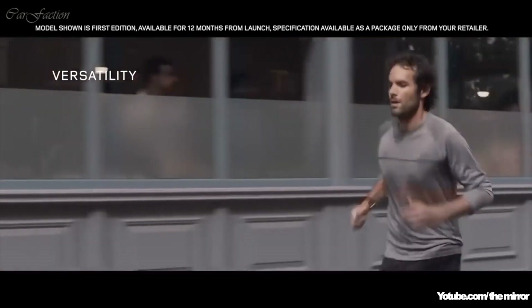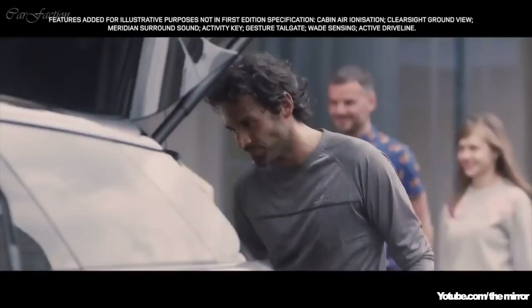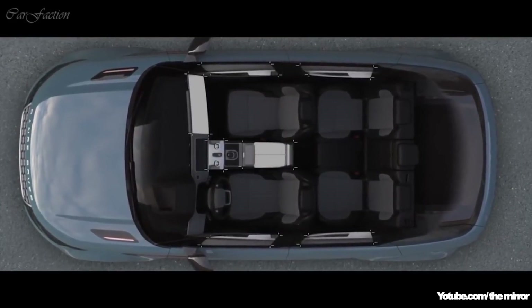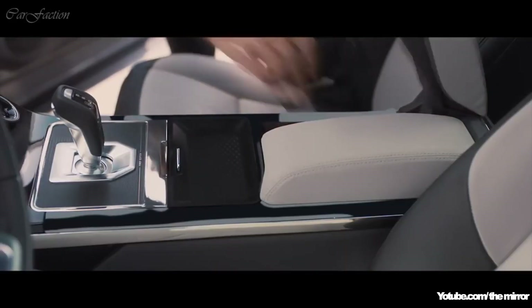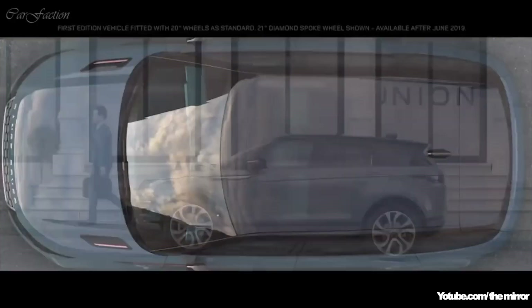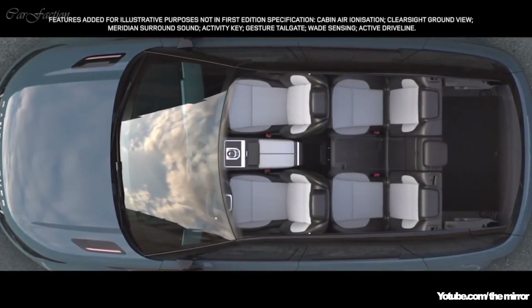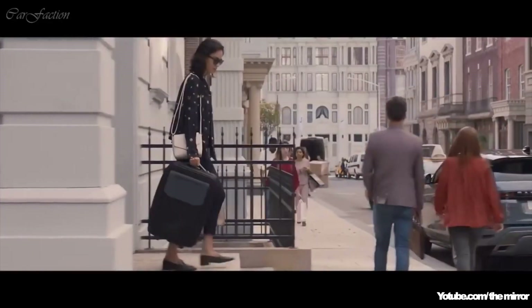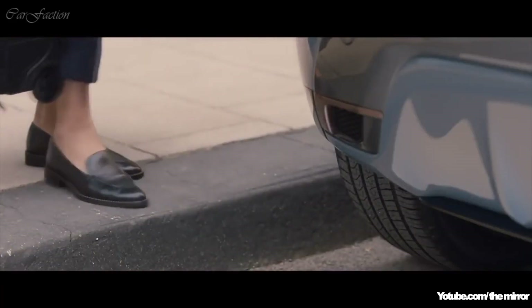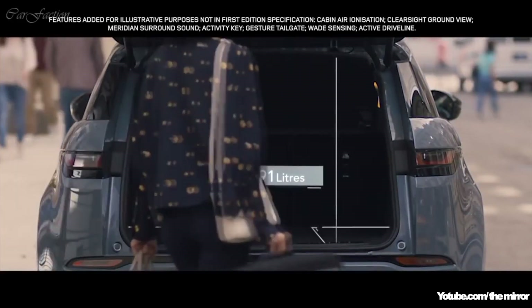Every detail of the new Range Rover Evoque has been ingeniously thought through, like the activity key, which allows you to unlock and lock the vehicle without the need of the key fob. Stowage has been increased with a multitude of ingenious solutions cleverly placed throughout the vehicle. The rear interior space has been designed for maximum versatility with 40-20-40 folding seats. The gesture tailgate allows you to access the rear load space by simply raising your foot to the sensors located either side of the rear bumper, offering a generous load space for this compact SUV.